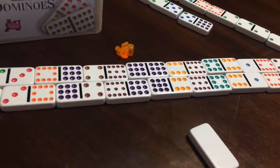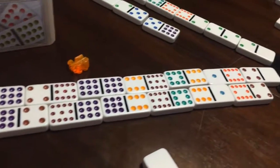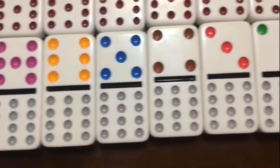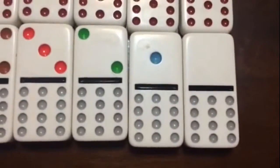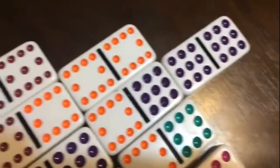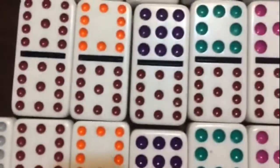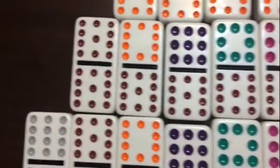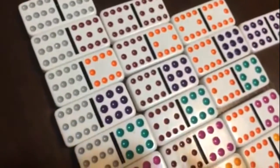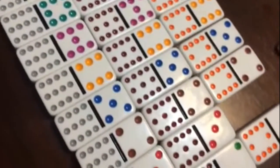We decided to lay out all the 12s in order from the double 12 all the way down to the 12 and 0. We kind of noticed that there would be a pattern with the doubles — a diagonal pattern — but that was kind of confusing. So we looked at the 11s, the maroons, and decided we're sort of making an array. That's where we're at so far.